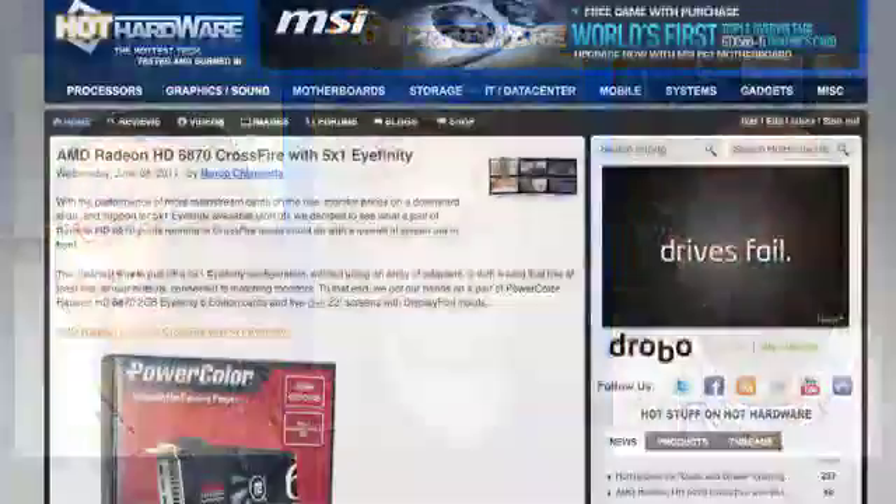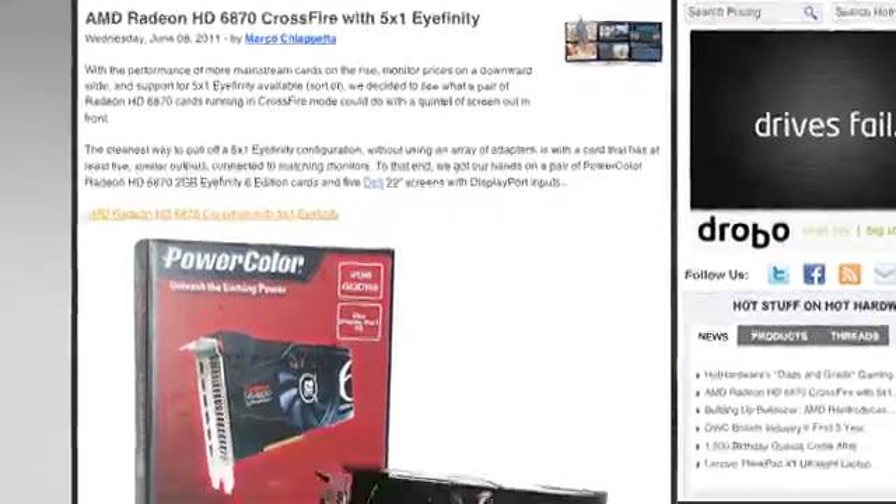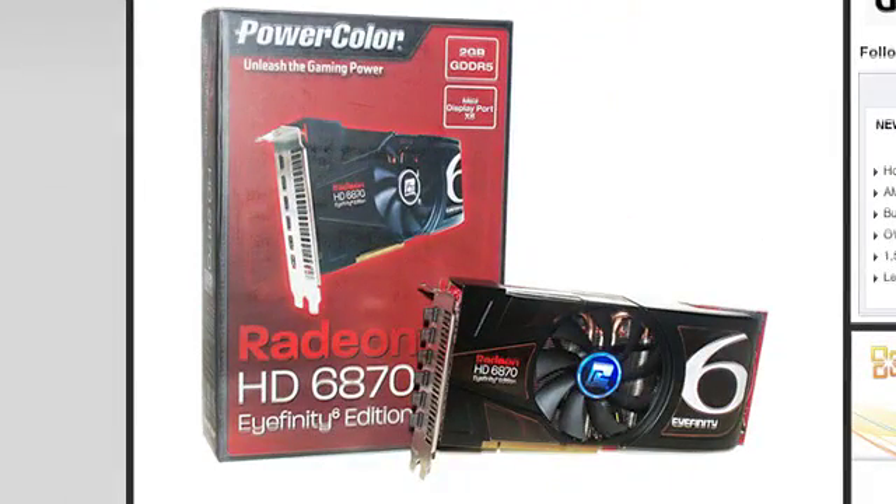These tablets are great, but they only have one display. If you had a desktop and wanted to put six displays in a 3x2 matrix or five displays in a 5x1, you might be interested in the AMD Radeon HD 6870. Marco, do you know anything about this graphics card?